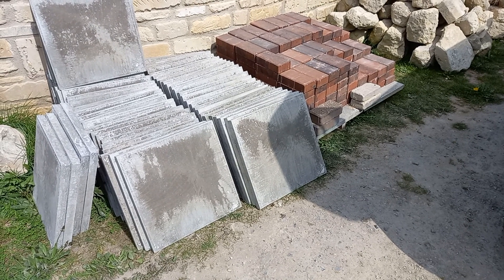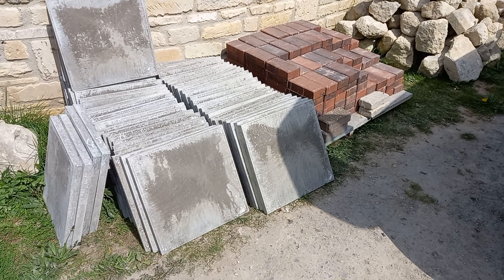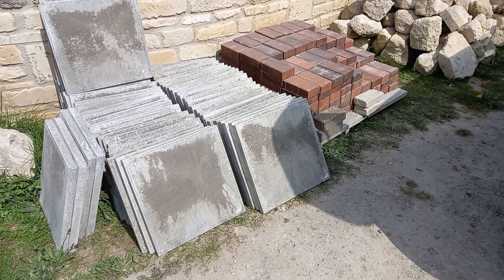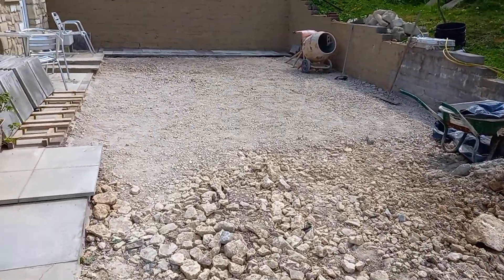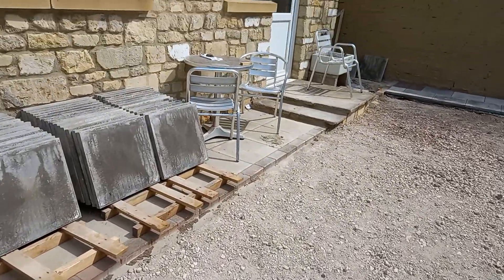We've now reached the next phase of my home garage conversion to my office and a pub. We've bought some concrete slabs and some paving bricks, and as we pan over you can see that the outside area has been prepared — some aggregate has gone down, it's nice and flat.